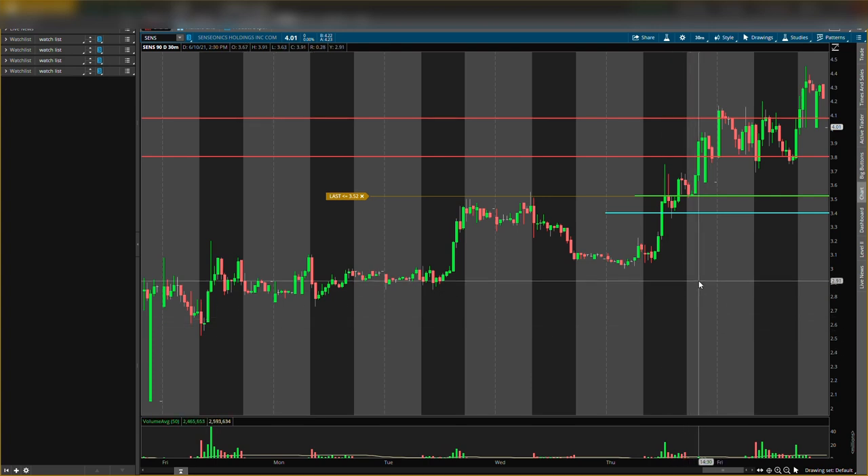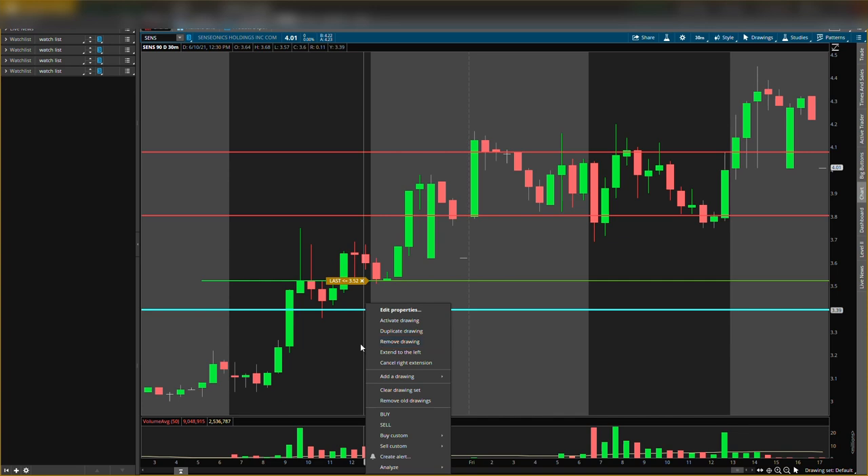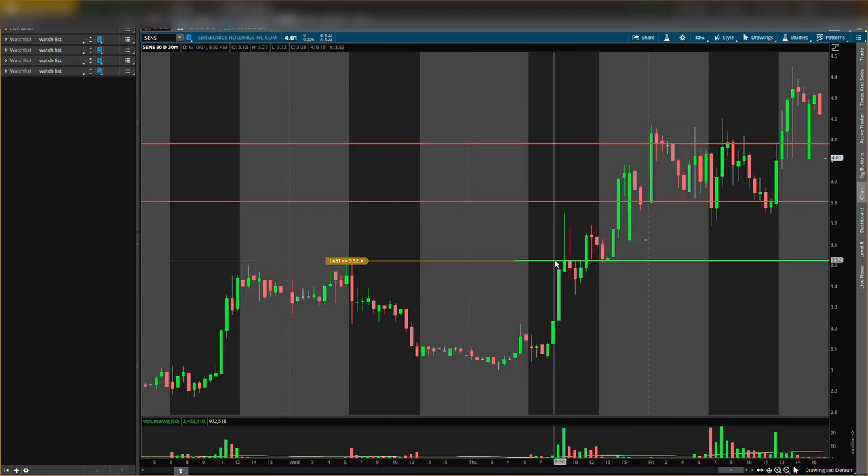Let's go over the old levels first. Old support level: three dollars and forty cents. Price ran up above it, came back down. The stock went higher — support has done its job. This is exactly why you want to have these levels on your chart, because they will help you. Price came right back down to that support level and went higher.